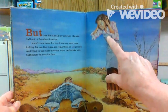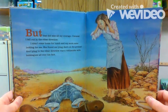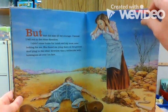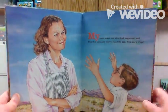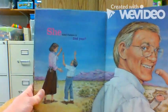When you get too scared, sometimes you faint — you just kind of go to sleep for a little bit. I fell out in the other direction. I didn't come home for lunch and my mom came looking for me. She found me lying there on the ground, and lying in the other direction was a rattlesnake with bubblegum all over his face. Look at mom — how does she feel? She's scared. She's worried. She found her son and doesn't know what happened.